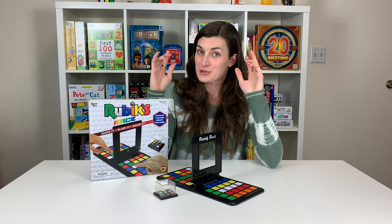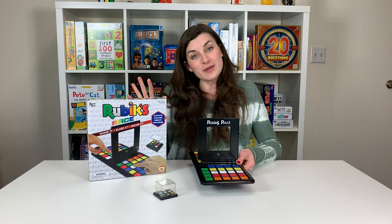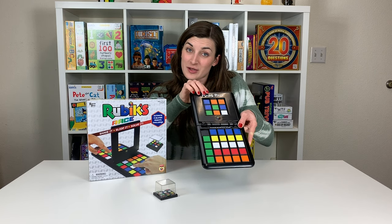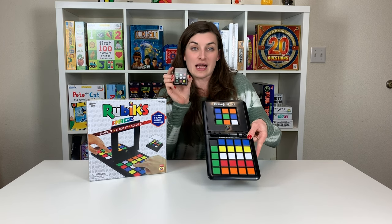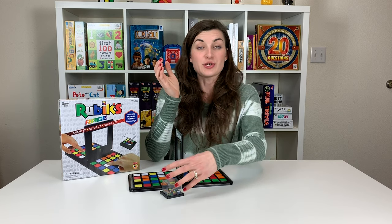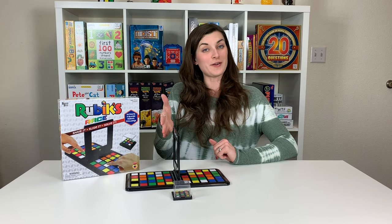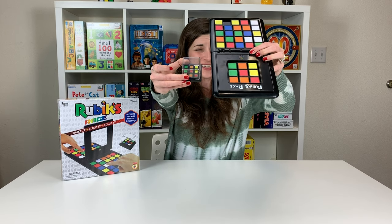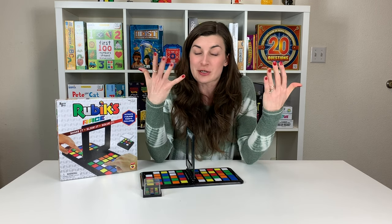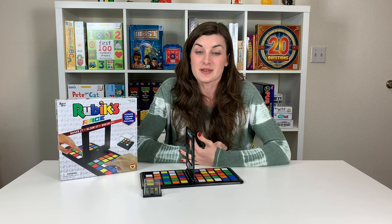Last but not least in our shelter-in-place game series is Rubik's Race. Rubik's Race is a two-player head-to-head Rubik's Challenge where you're trying to get your nine tiles on your side of the board to match the nine cubies inside the shaker. Rubik's Race is as easy as shake the shaker, slide the tiles, and solve the pattern. It matches! While Rubik's Race is technically a two-player challenge, what you can do if you're playing solo is time yourself and try to get an even faster time every time you play.